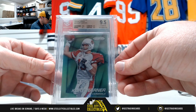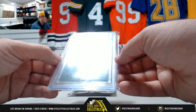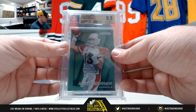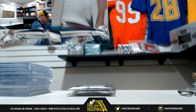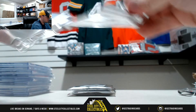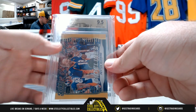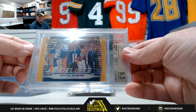2014 Panini Prizm Green Kurt Warner — Beckett 9.5. 2016 Score Sidelines Gold Peyton Manning — another Beckett 9.5.